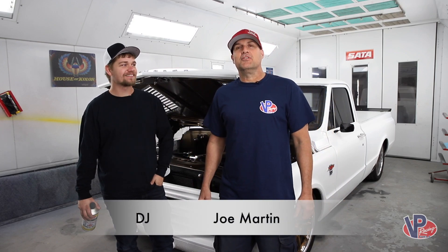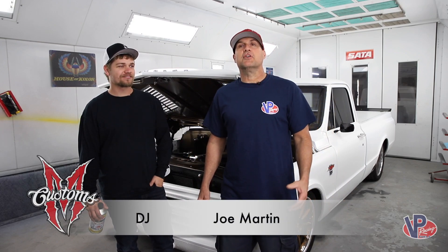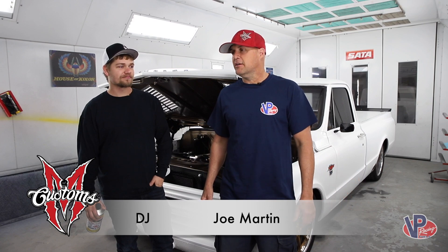Hi, I'm Joe Martin. This is DJ. We're from the TV show Iron Resurrection on the Motor Trend Channel. It's our shop, Martin Brothers Customs. And today we're talking about VP Racing Fuel products.